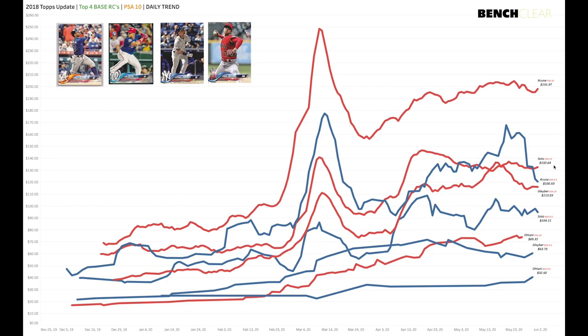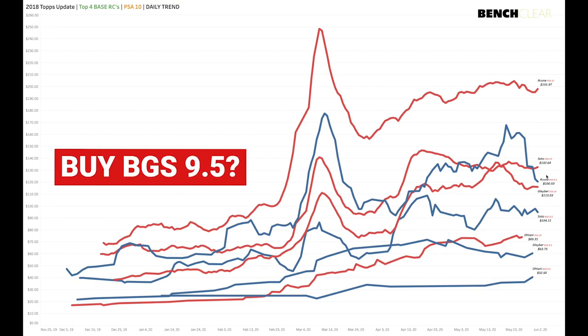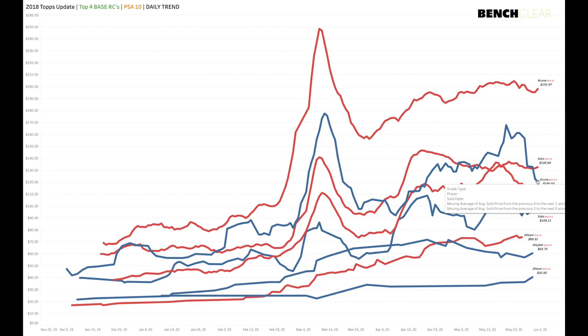This makes me think one of two things: the BGS 9.5 is a little overpriced for Soto, or — the flip side — there's opportunity in Acuña, Soto, and Ohtani BGS 9.5s. The historical range is somewhere between 25 and 45 percent gap for BGS 9.5 to PSA 10. Either PSA 10s drop a little or BGS 9.5s creep up. I would err on the side of BGS 9.5s for these guys being a little bit underpriced.